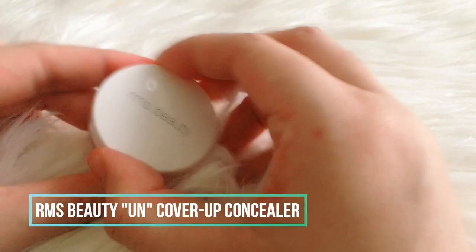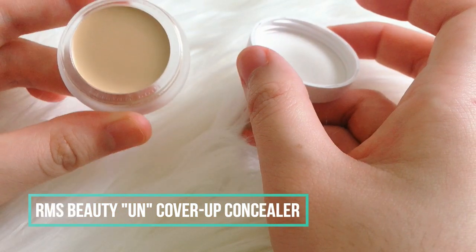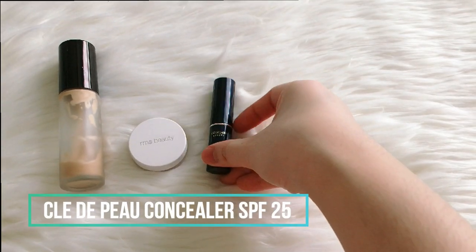Next, rather than foundation I use the RMS Beauty UnCoverup Concealer in shade 11. This is a lightweight, light-coverage concealer that I will use as my base, and I just place it over the spots I want to blur. Then I blend this using a makeup sponge.